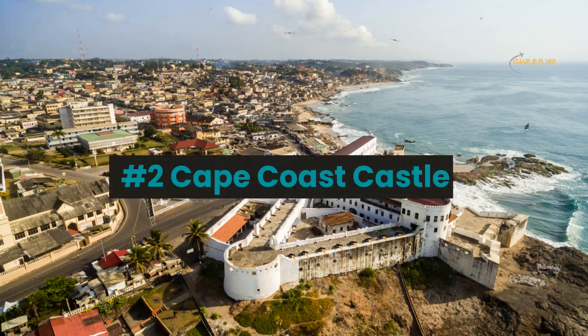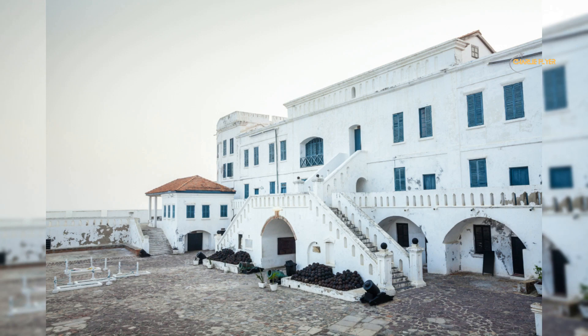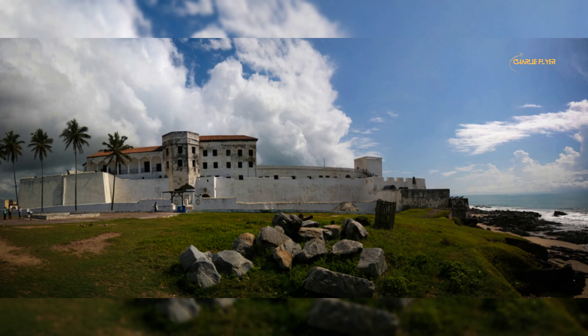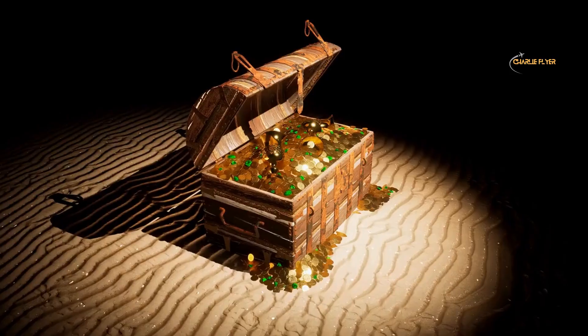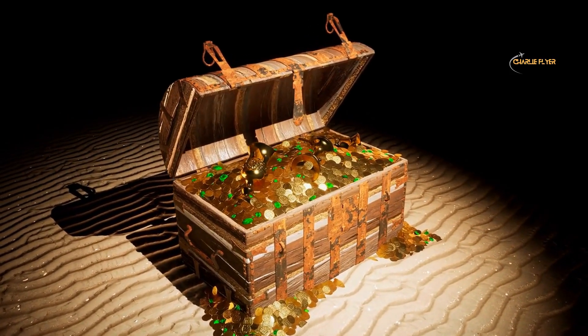Number 2: Cape Coast Castle, a former slave trade fort. Cape Coast Castle is one of about 40 slave castles built on the Gold Coast of West Africa by European traders. It was originally built by Sweden in the 1650s and was later expanded and used by the Dutch, the British, and other European powers as a key center for the transatlantic slave trade. Trade at the castle initially revolved around gold, wood, and textiles until English merchants began seeking captive Africans.